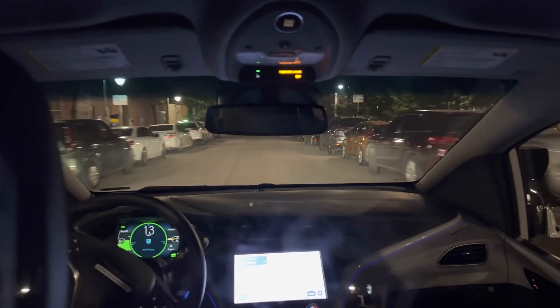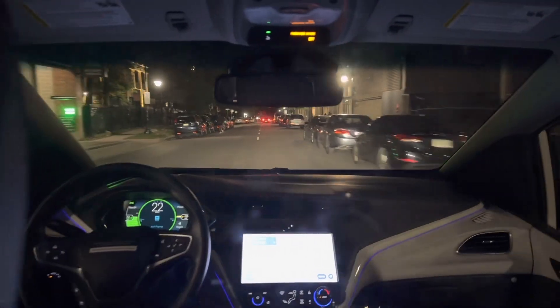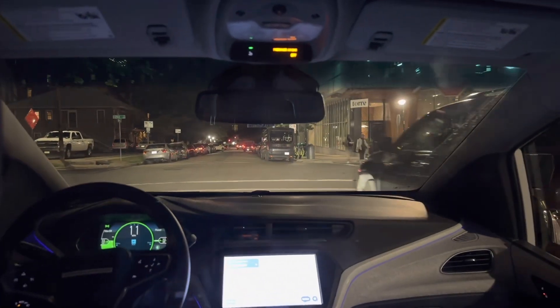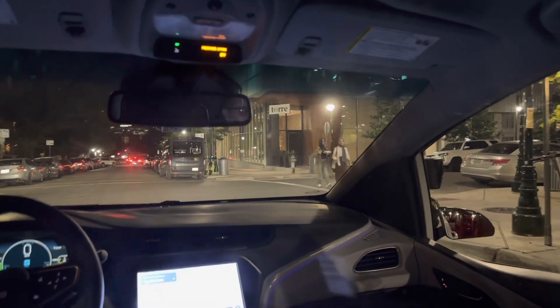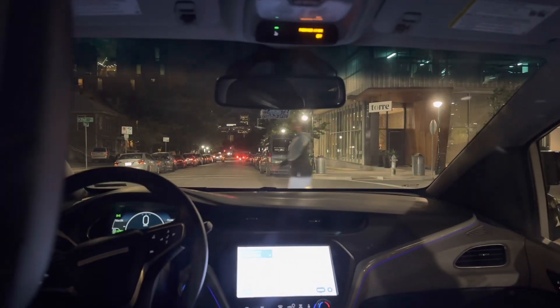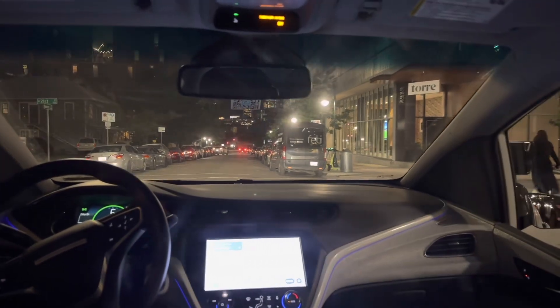A lot of people are looking at the self-driving car. Right now, if you want to arrive and have everyone look at you, you can just take the self-driving car to your destination. It's waiting for a pedestrian, which is good — we don't want to run anyone over.